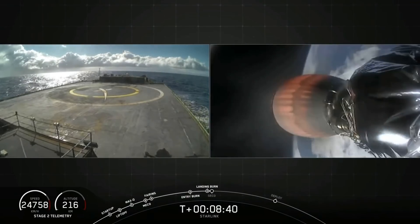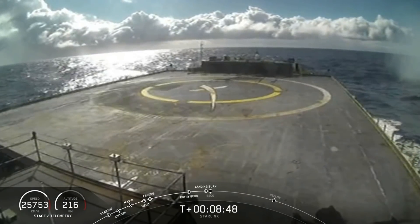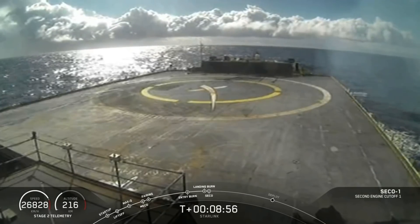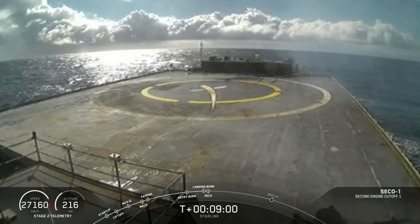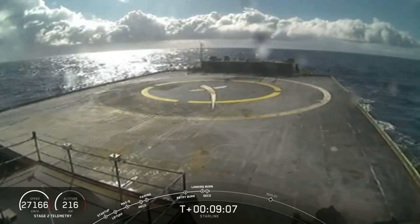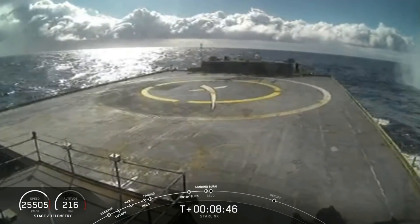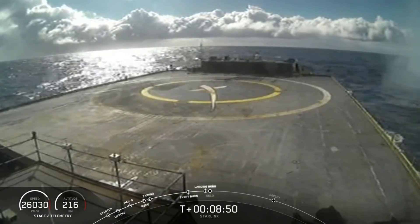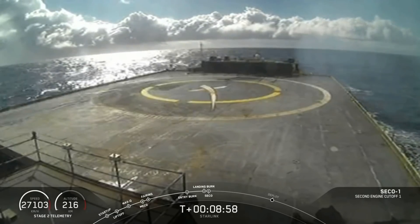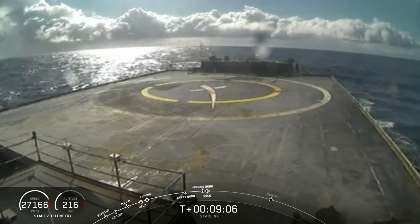Instead we cut to the camera on the barge. We hear a call out that the landing legs have deployed, and then on the right side of the barge camera you see a cloud forming — it looked consistent with the engines firing, with that characteristic pulsing look. No rocket appears, but a few seconds later there's a splash somewhere which throws water onto the camera lens, and then we cut away. It was later confirmed by SpaceX during the livestream that the booster made a soft landing next to the barge, which meant it then fell over. We also heard a call out for the FTS being disarmed, so they would have depressurized the booster, meaning they're probably going to be able to tow it back to shore.